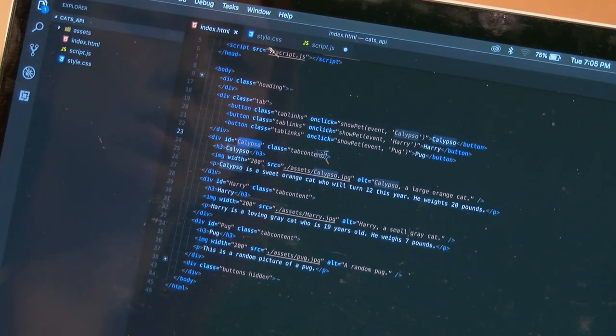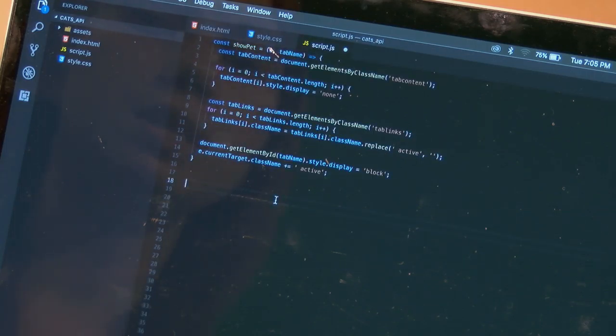Now diving into the JavaScript file — I have just a few lines of code, very basic, to make these tabs work. I've named a constant called 'showPet' and passed in two parameters: the event (that click event) and tab name, which is Harry, Calypso, or Pug.